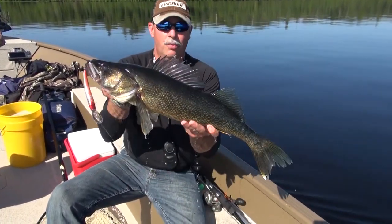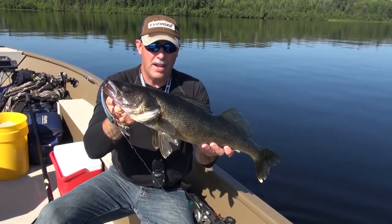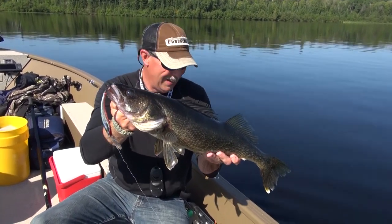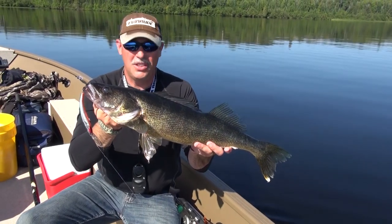Now that is a beautiful walleye — I'll take that as a consolation prize any day. Spectacular walleye. To catch them out in the middle of nowhere, suspended down 20 feet over 40 to 45 feet of water — who'd have thought? Who'd go looking for them there?